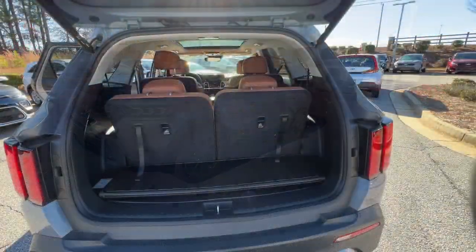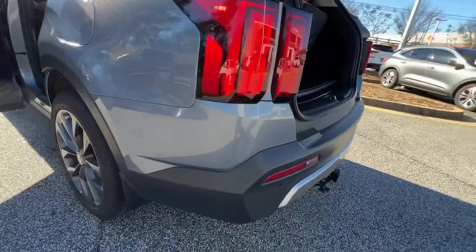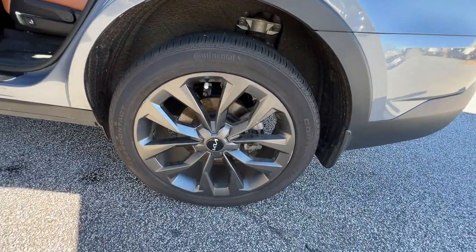The following are some of this vehicle's highlighted options: panoramic roof, navigation system, all-wheel drive, hands-free liftgate, and keyless entry.